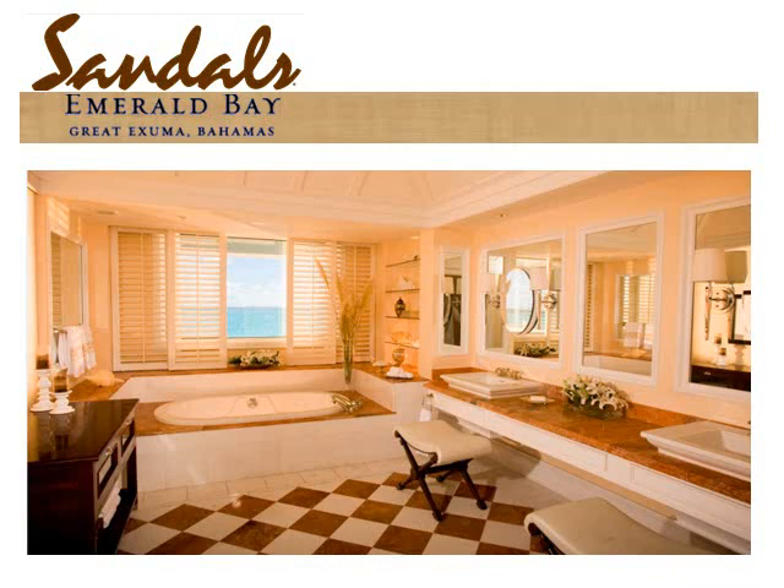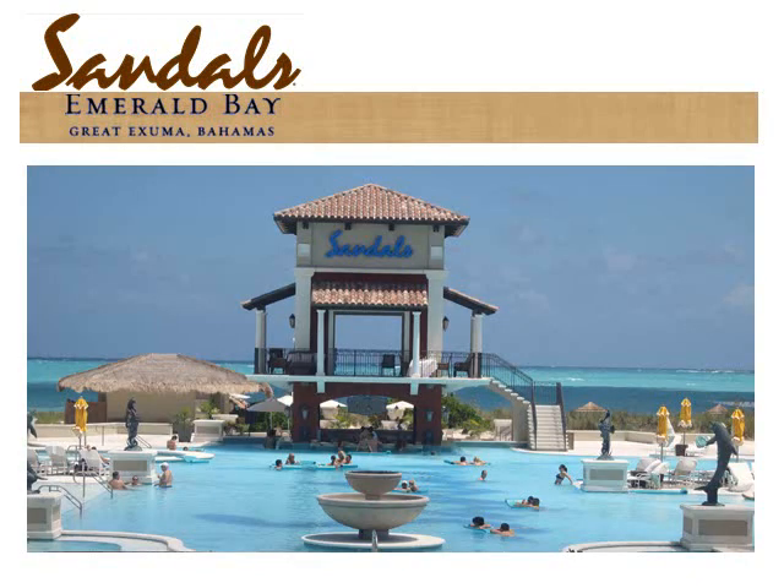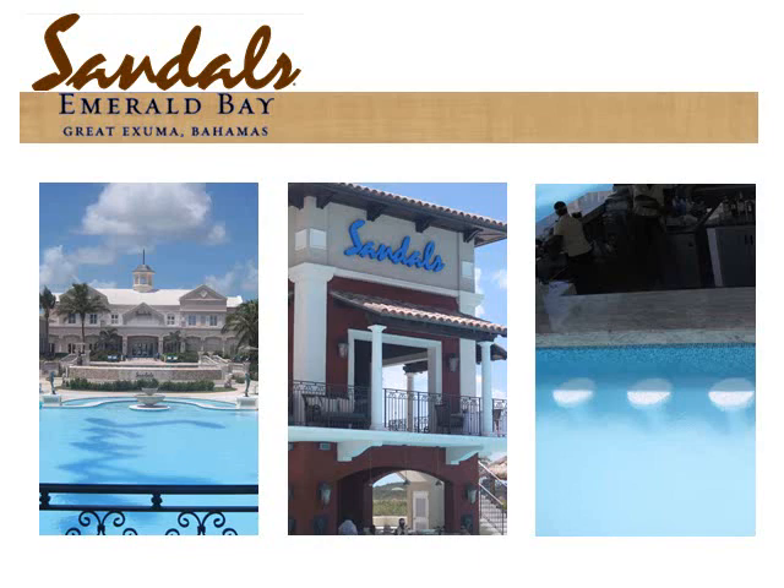Every bathroom is large and has a private spa feel. Every Sandals has a quiet pool and an active pool. The quiet pool was the only pool when this property was a Four Seasons, and you can usually have it to yourself since most guests are at the active pool or on the beach. The new active pool offers amazing views whether you are looking towards the beach or back towards the resort. At the top of the tower is a relaxing sanctuary with fabulous views — another usually empty spot. Below the tower is the pool bar, and you can paddle to the swim-up bar and order any drink.